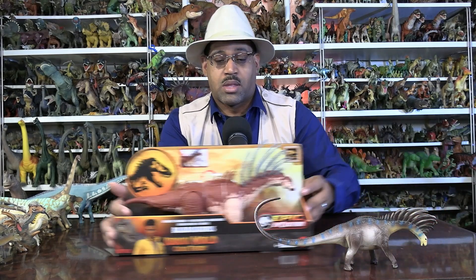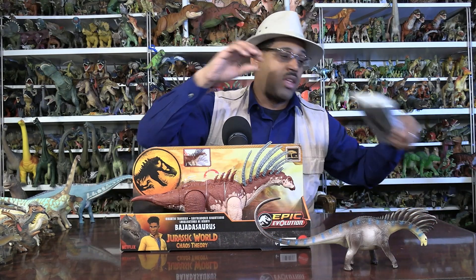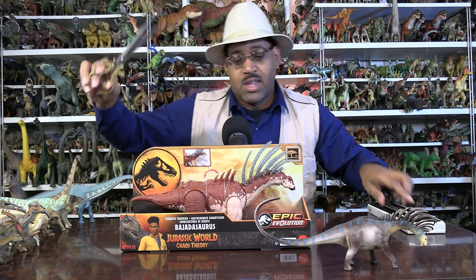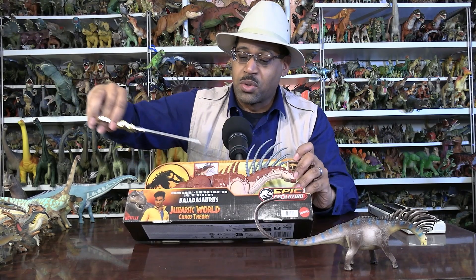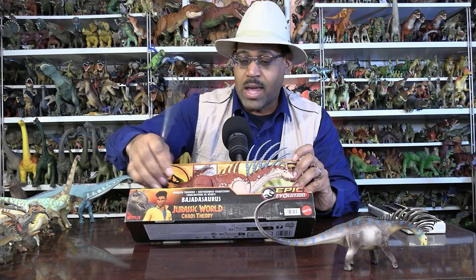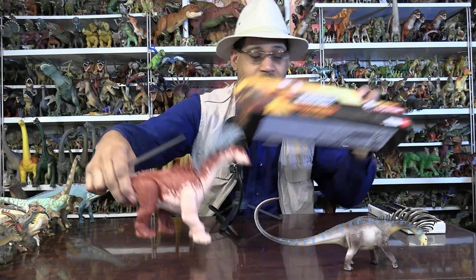The main event here, of course, is our Jurassic World figure, which is like this guy here. And as usual, the official scissors of Jurassic James will be used to free the beast. And that's all it took — barely.